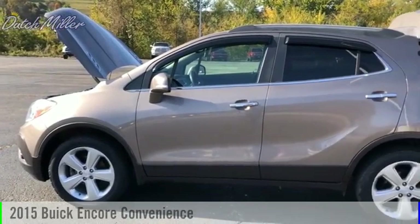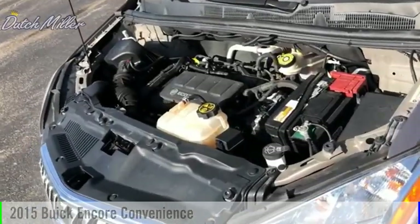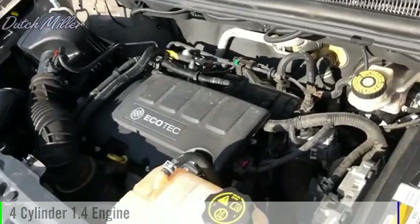Looking for the right vehicle? Check out the 2015 Encore. This vehicle is powered by an all-wheel drive, four-cylinder, 1.4 liter engine.